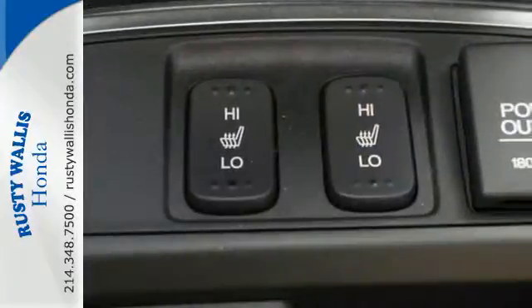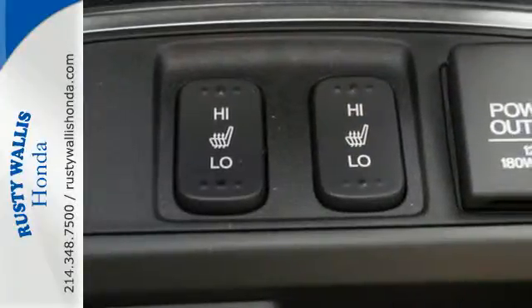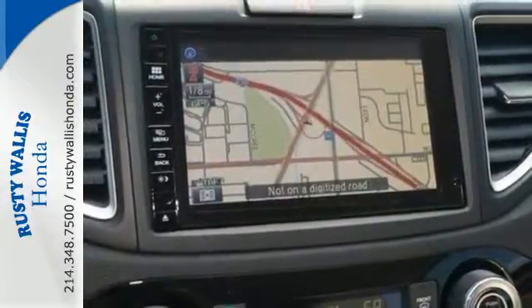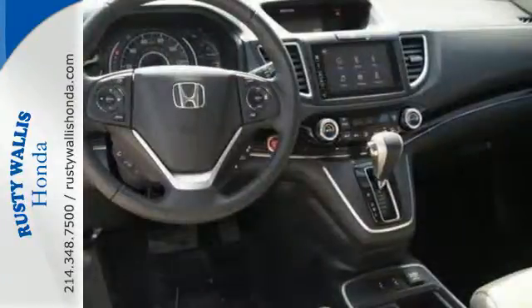With a bold look, powerful 2.4 liter engine, and continuously variable transmission with sport mode, it's always ready to get up and go on your next adventure.